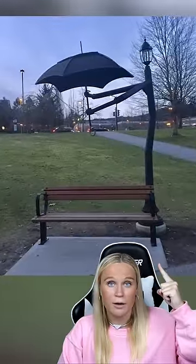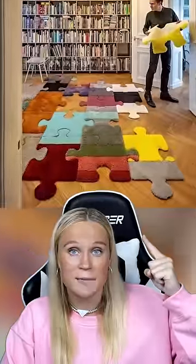Most genius designs ever made. This street lamp is always carrying an umbrella over a bench so you can stay dry when it rains. These carpet puzzle pieces make any hardwood look sick. This sponge holder makes your sponge look like Spongebob.